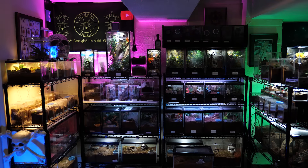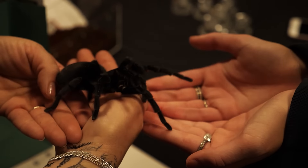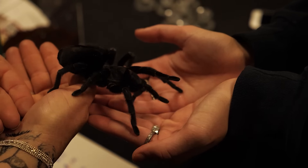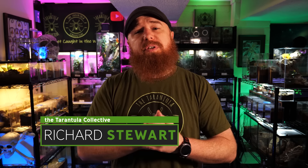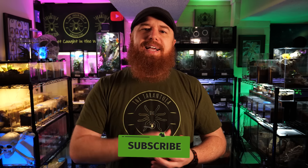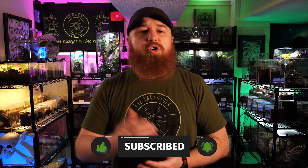The tarantula police are not gonna like this video. Welcome to the Tarantula Collective, my name is Richard. If you enjoy videos like this, as well as species specific care and husbandry videos, then please consider hitting that subscribe button and don't forget to click the notification bell to turn on all notifications. Today we're gonna be talking about the top 10 tarantulas for handling.